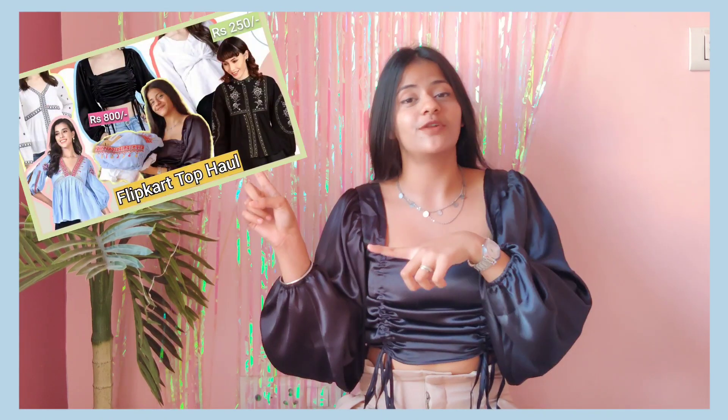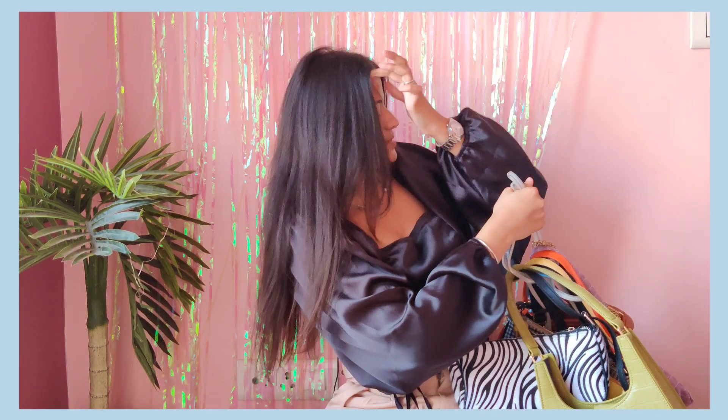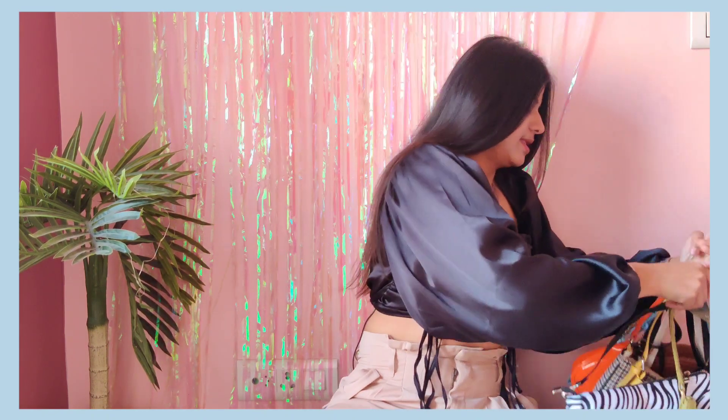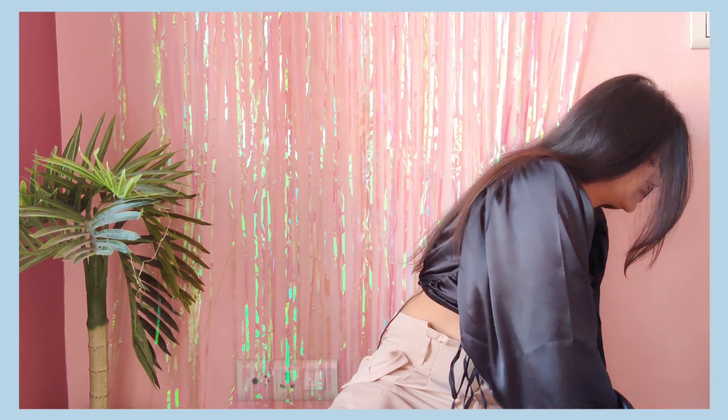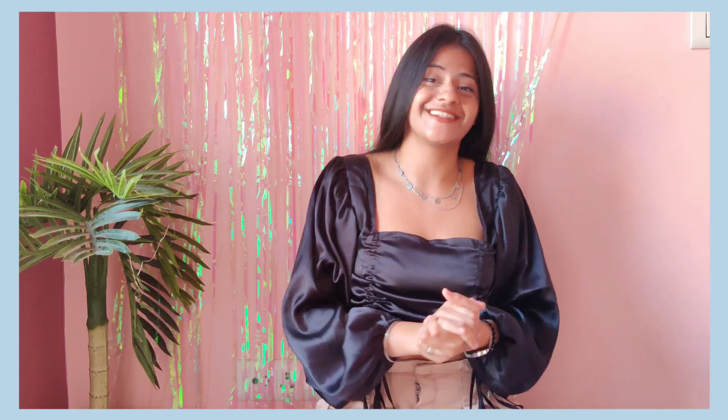I am going to show you all of these bags — items from NewChic and other sites. This haul is quite heavy, guys. It's about 10 to 11 bags, so without any further ado, let's start the video.